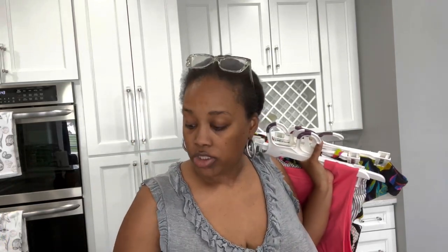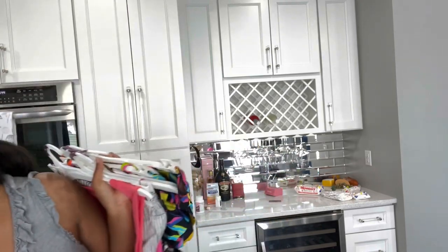I bought some ant bait traps and put those around last night, and then we bought some stuff to spray the perimeter outside of the house. Comment below and let me know if ants are trying to take over your life too, because I have no more patience for these ants — they're not paying any mortgage around here!